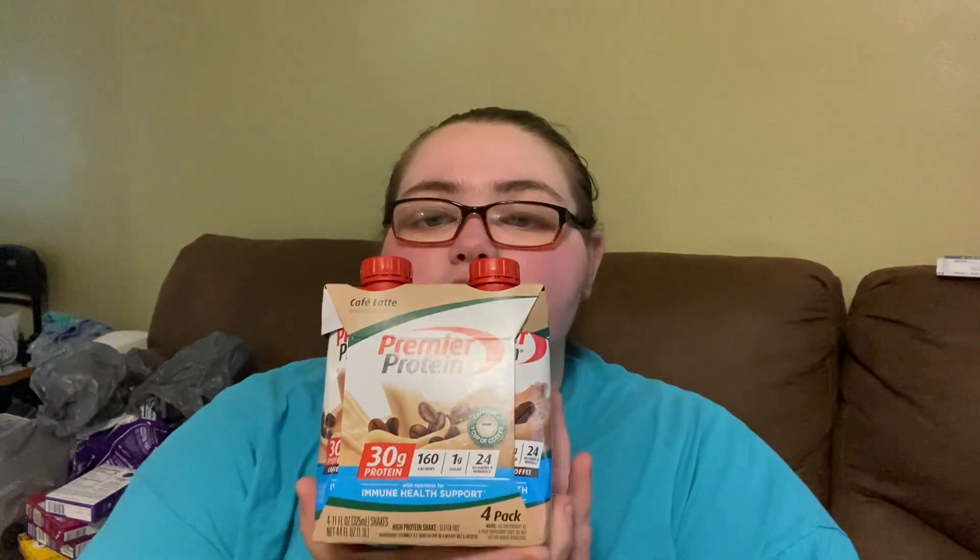I picked up more of my cafe latte — the one that has caffeine in it. One cup of coffee equals two servings, so I picked up another one of those. I got two of the cafe latte total.